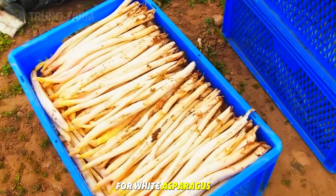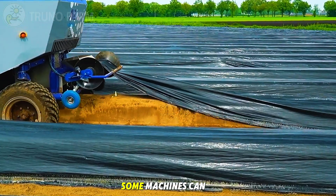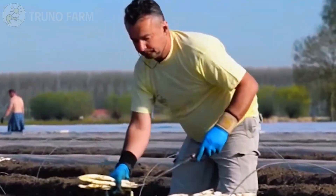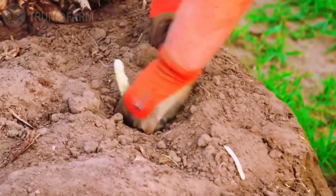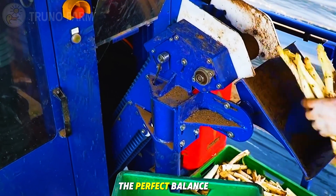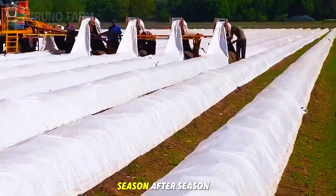For white asparagus grown under soil or fabric to block sunlight, farmers first lift the covers before cutting the pale, tender spears beneath. Some machines can raise multiple rows of fabric at once, allowing workers to harvest efficiently without damaging the plants. Whether hand-picked or machine harvested, each spear represents the perfect balance between human care and agricultural technology — a union that keeps America's asparagus fields thriving season after season.